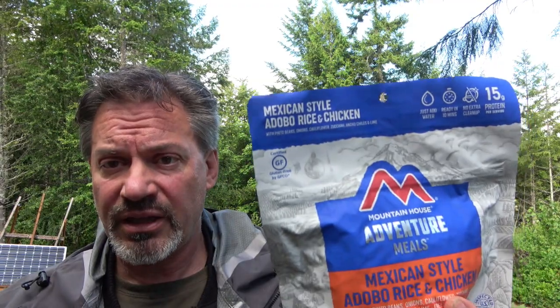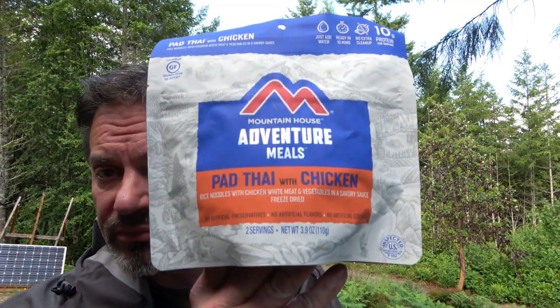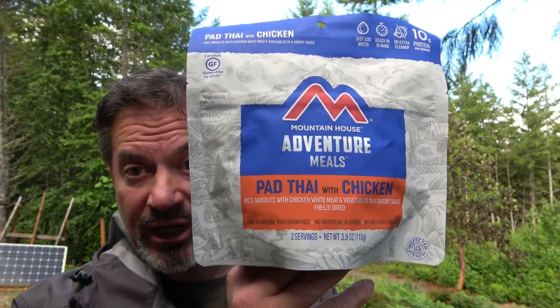Now that I've got a fire lit, it's pretty much stopped raining and the sun's come out, but it's still a little chilly. I'm super hungry, so I need a fire to heat some water. I was going to have this Mexican-style adobo rice and chicken, and then I thought, maybe I want the pad thai chicken. I'm going to go with the pad thai — I really want to eat this, but I know I'll want to eat this anytime, so let's just get through it.